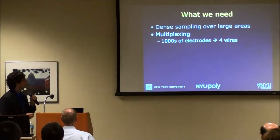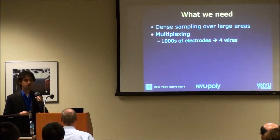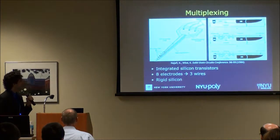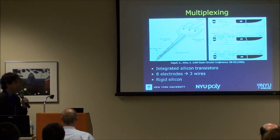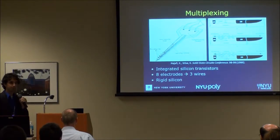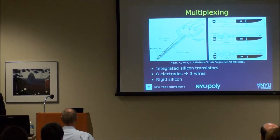The solution has been known for a long time: we need multiplexing — the ability to record from thousands of contacts using a much smaller number of wires. Some groups have looked at this as early as 1986, incorporating silicon transistors directly at the electrode-tissue interface to combine signals from many electrodes to fewer wires. But all these approaches have been limited by being built on rigid silicon, which can't conform to the surface of the brain.